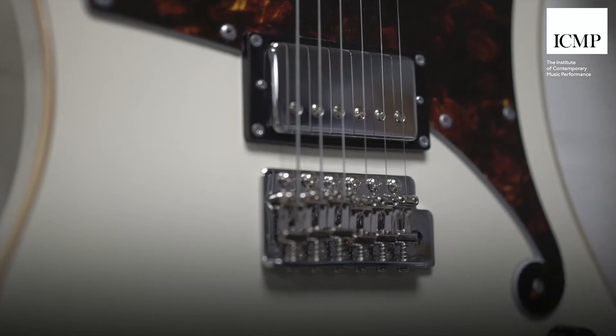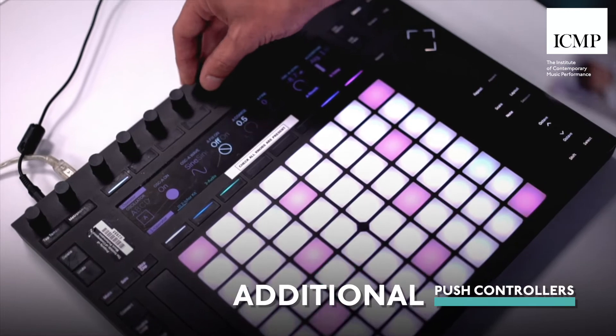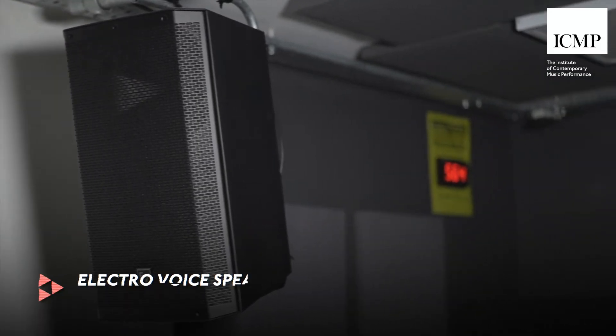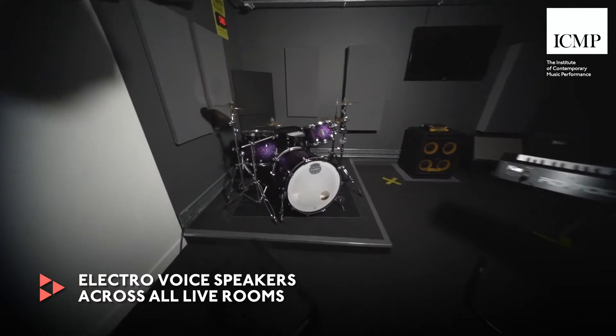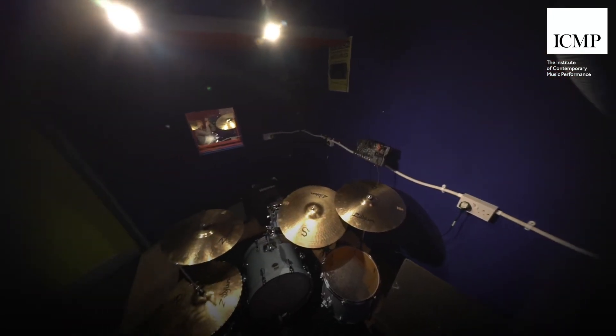We've also added another entire classroom of Ableton Push controllers. Within our performance spaces we've changed our speakers — the PA speakers and monitors — to the Electro-Voice speakers you may remember from room 203 if you were here last year. That's now the same across all our performance rooms, so your experience will be consistent wherever you're rehearsing or playing.